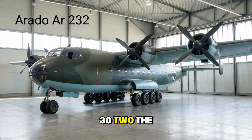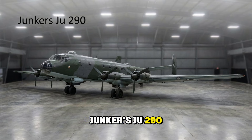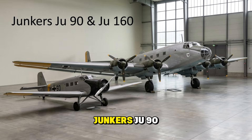The Arado Ar 232 — the Tausendfüßler or Millipede — featured a brilliant design with a row of small wheels under the fuselage. This allowed it to taxi over ditches and rough ground like a caterpillar. It was the grandfather of modern military cargo planes with a rear loading ramp. The Junkers Ju 290 was a massive four-engine beast developed from a bomber design, used for ultra-long-range transport and maritime patrol — one of the few German planes theoretically capable of reaching New York. The Junkers Ju 90 was a large four-engine transport, while the Ju 160 was a sleek single-engine express plane used for high-speed staff transport.